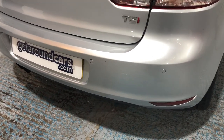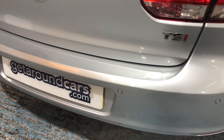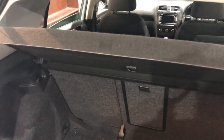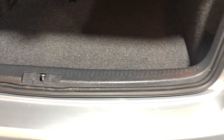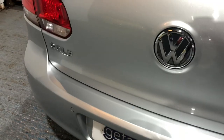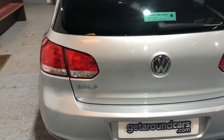It's got rear parking sensors. If we look at the sill on the rear bumper, again there's no scuffs. Opening the boot — that looks like it's never really been used. The back seats have a 60/40 split; you can put one section down or both sections down. The rear parcel shelf is intact. It's really a credit to its previous owner.